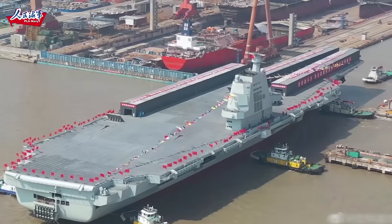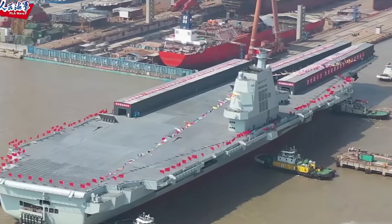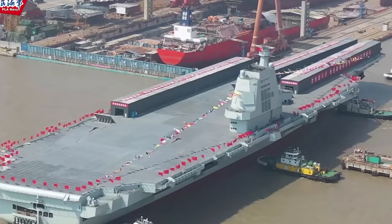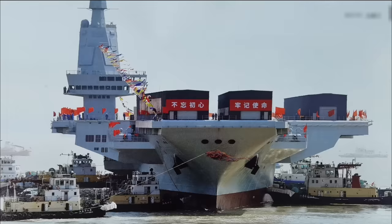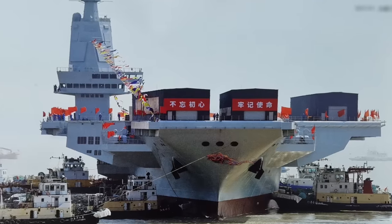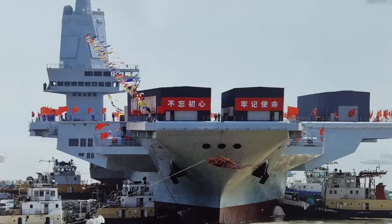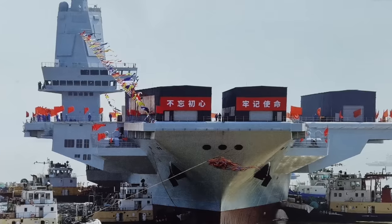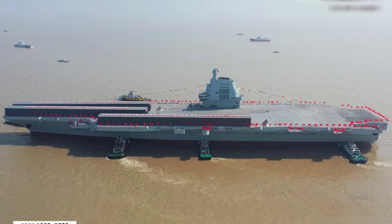Hello everyone. It's time for an update on China's Type 003 aircraft carrier, the Fujian. It's been almost a year since the Fujian was launched by the Jianan shipyard. Displacing around 85,000 tons, the ship is approaching the size of the supercarriers of the U.S. Navy, such as the 100,000-ton Nimitz-class and the Ford-class.